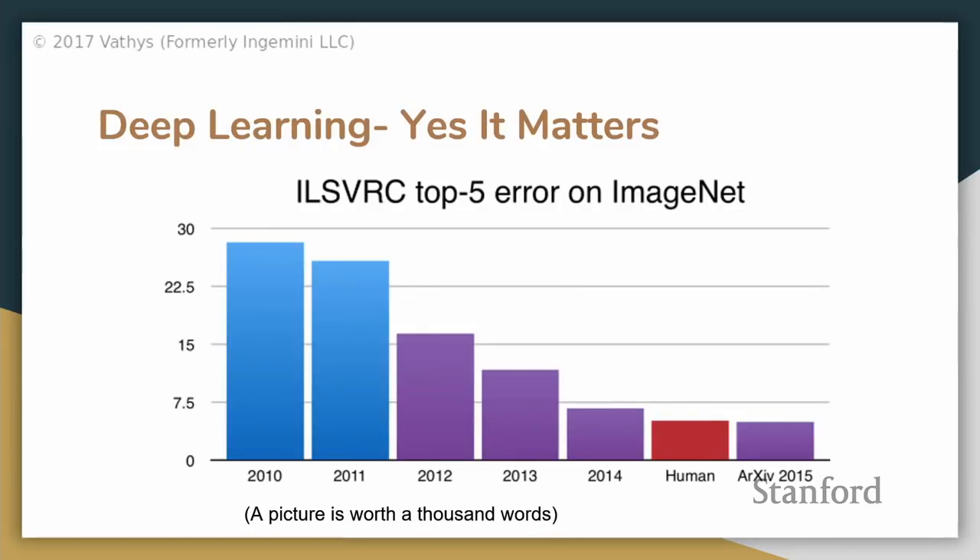In this day and age, if you want to build a specialized chip — not a general purpose processor — it better be for a workload worth accelerating. Rather than bore you with bullet points, I'll show this chart, which is a little outdated but gets the general point across: deep learning is a workload worth accelerating.